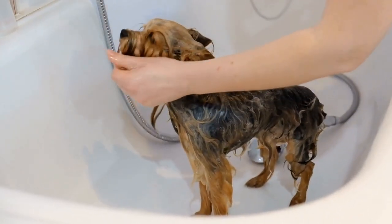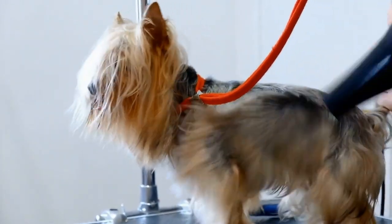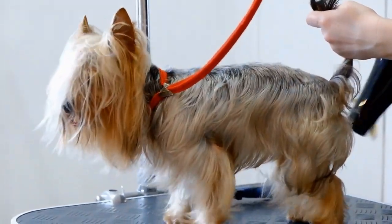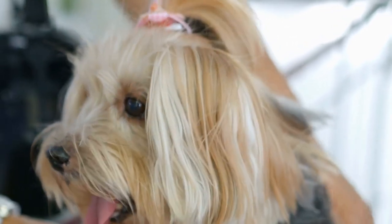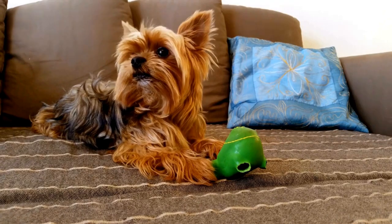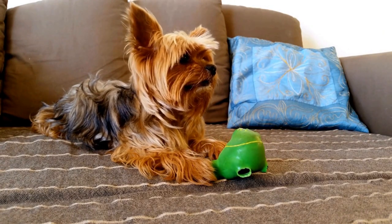7. Consistency. Consistency is the key to successful house training. Ensure that all family members are on the same page and following the same training methods. Inconsistencies in training can lead to confusion for your puppy and slow down the house training process. Establishing a routine and being consistent in your approach will yield faster and more reliable results.